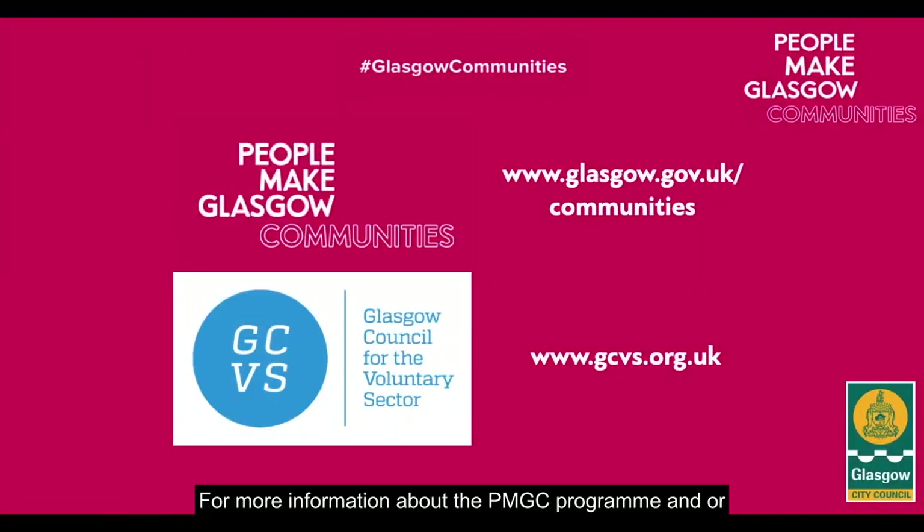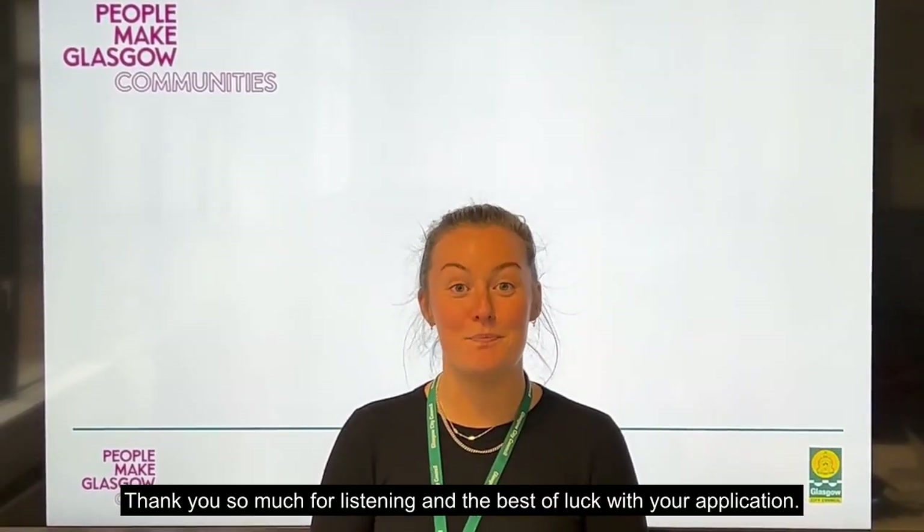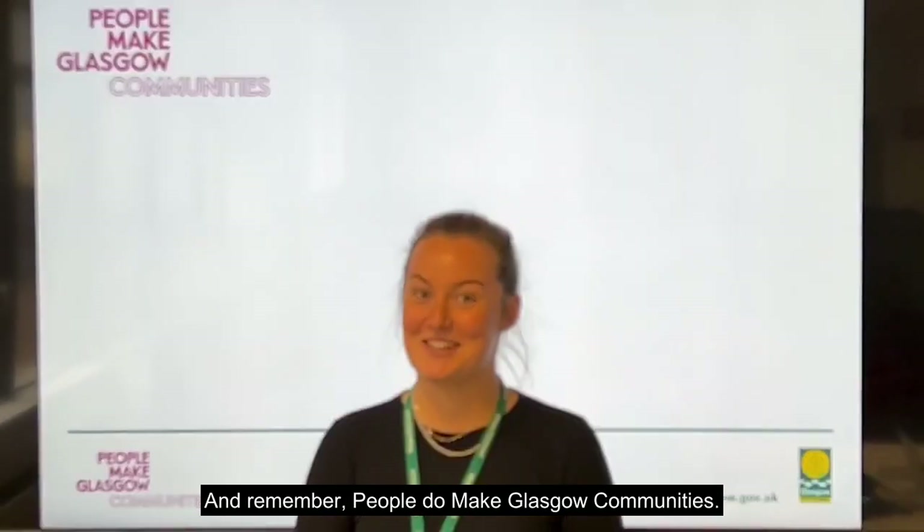For more information about the PMGC programme and the GCVS support services, please check out our websites or email us at pmgc.gcvs.org.uk for an informal discussion. Thank you so much for listening, and the best of luck with your application — and remember, people do make Glasgow Communities.